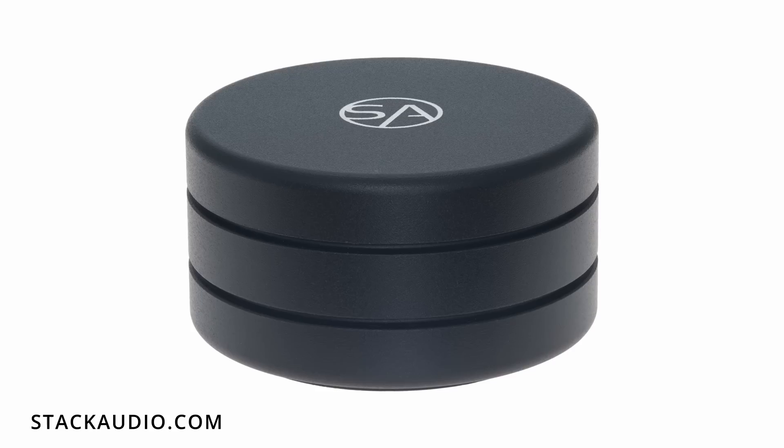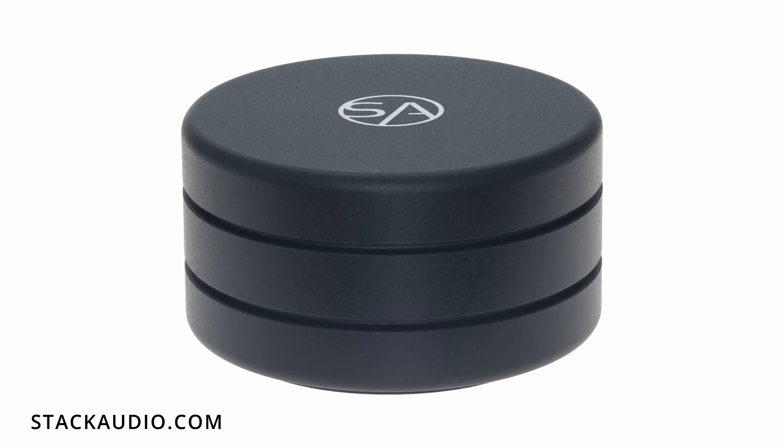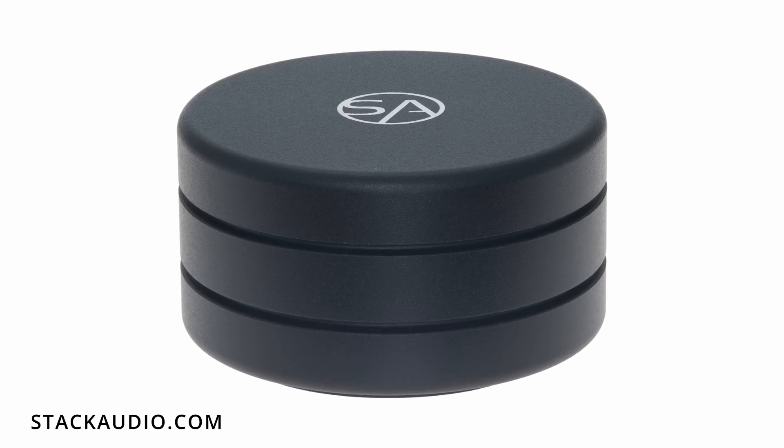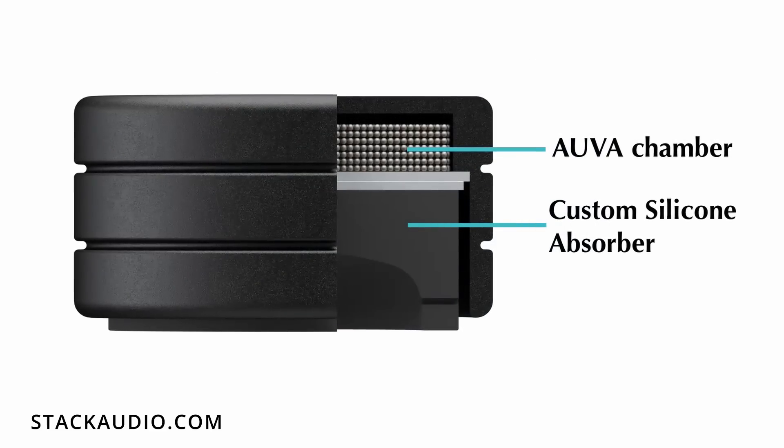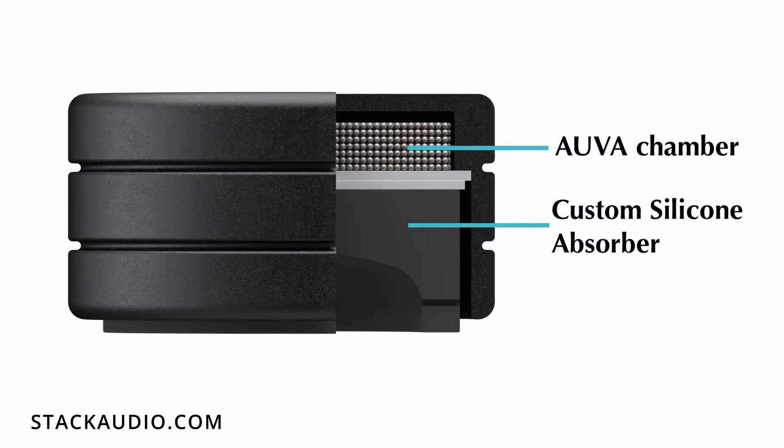This video is sponsored by Stack Audio, manufacturers of the Orva speaker and equipment isolation feet used by a British audiophile. For more information about these and other products, please click the link in the description.